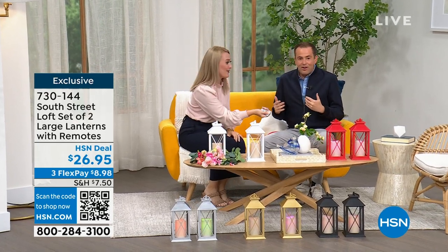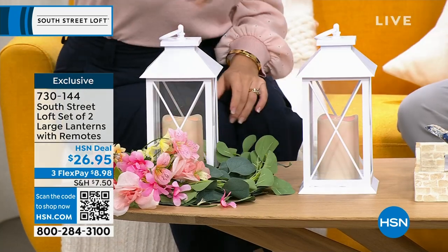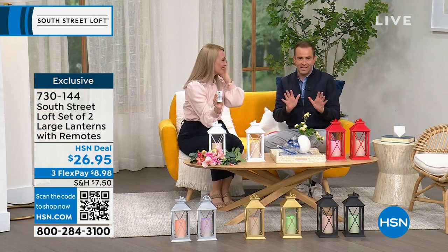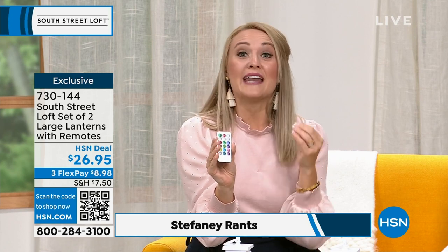We're starting off with a really great set of two large lanterns, multi-colored — 12 colors in terms of the lights they can go through. Pricing is $26.95, which is great value. The beautiful thing about lanterns is it's a really easy way to update your decor and add that beautiful ambiance. It takes your house to more of a home vibe, and you can use these for any kind of event or just for everyday use.